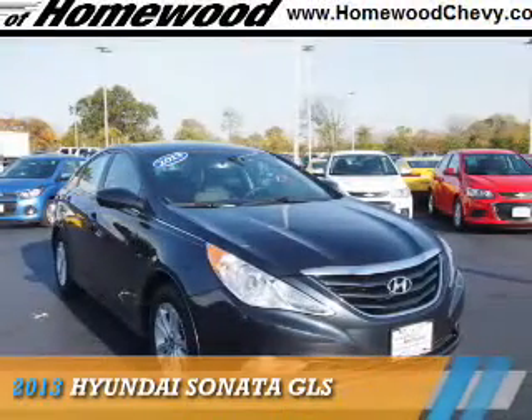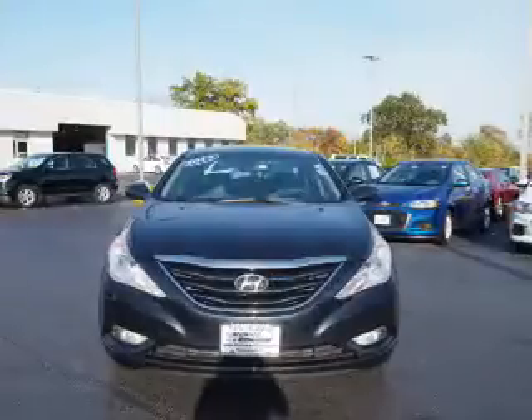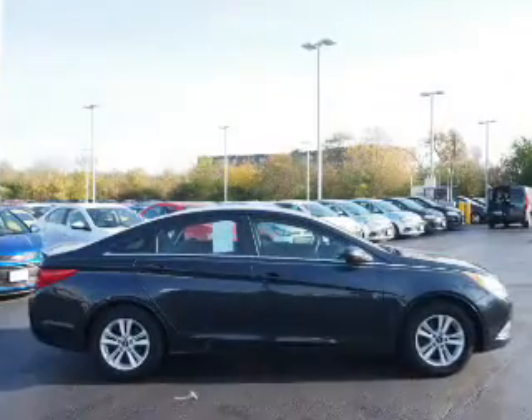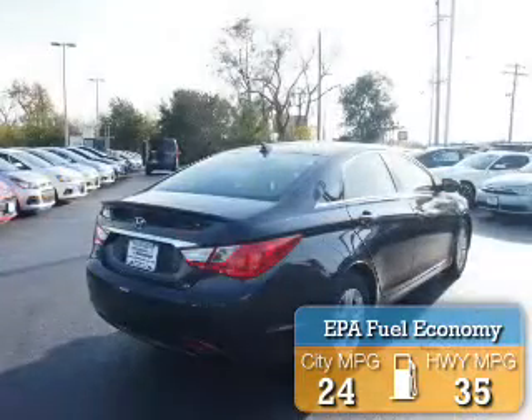Presenting the 2013 Hyundai Sonata. It's powered by front wheel drive, a 2.4 liter 4-cylinder engine, and an automatic transmission. Great fuel efficiency saves you money by requiring fewer trips to the gas station.